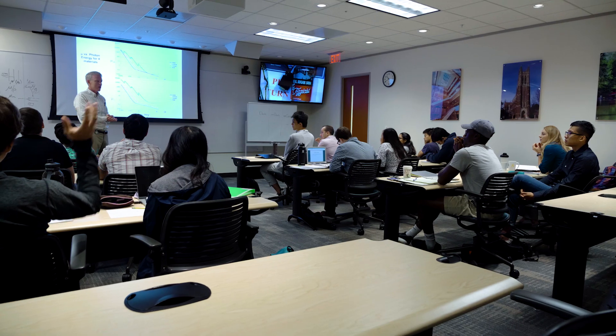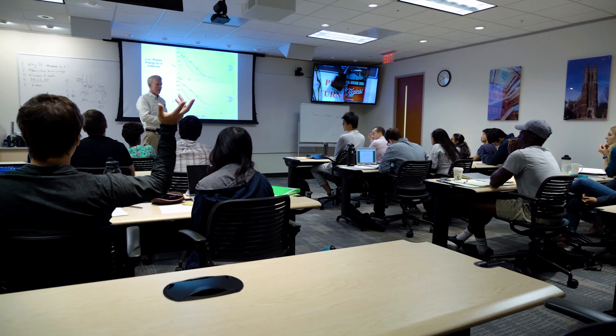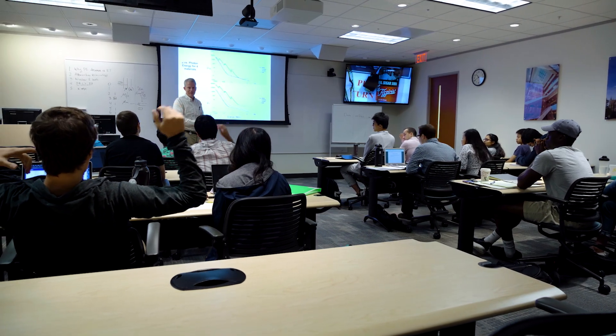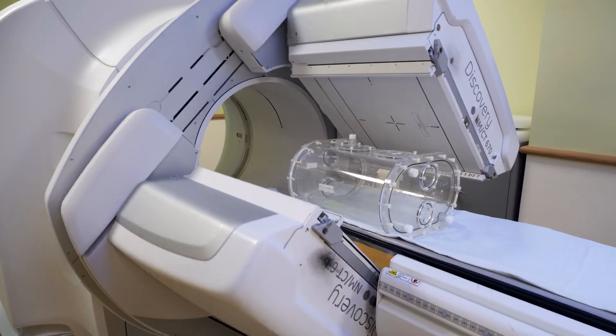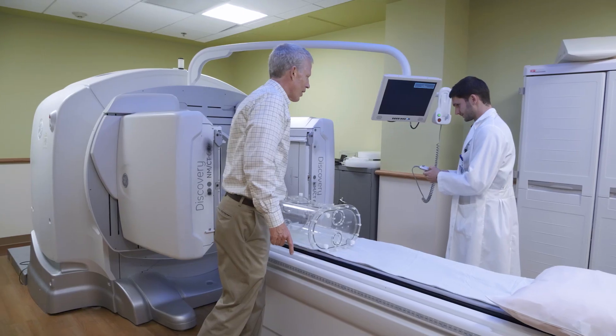Nuclear medicine has a couple of components. One is a diagnostic component in which you're usually injecting a patient with a radioactive material and you're watching where that material goes with a scanner. Then there's a therapeutic component. You take that same molecule that you were injecting for imaging purposes to diagnose, and you label it with a different kind of radioactivity — a short-range radioactivity — and that radioactivity would actually harm unwanted cells.